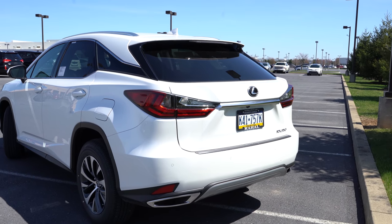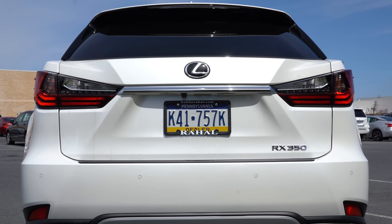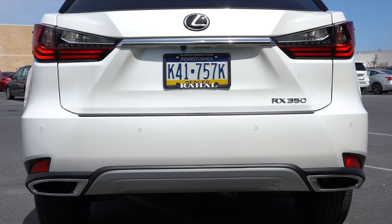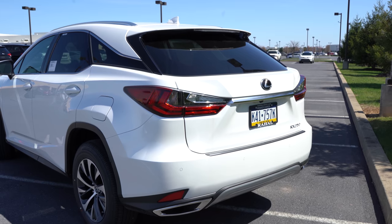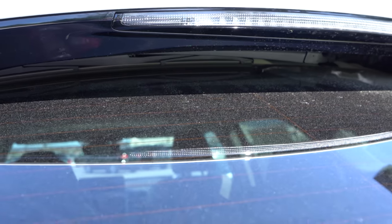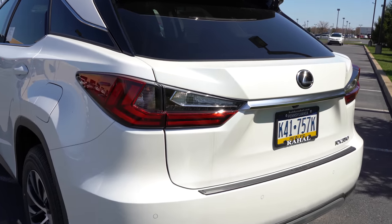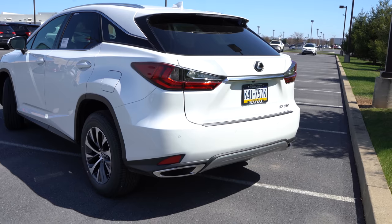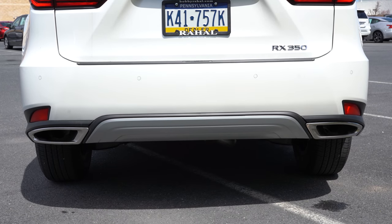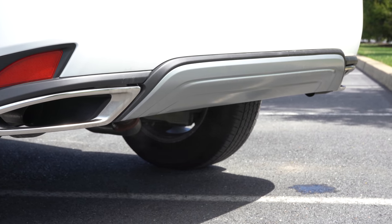Around back there's a body-colored shark fin antenna, a rear spoiler with integrated brake light, and standard LED taillights. The rear window wiper is unique — it's tucked up under the rear spoiler rather than on the glass itself, so it swipes from top-down left to right, preserving rear visibility. You also get RX 350 badging and dual exhaust outlets with chrome tips. Time for the exhaust clip!